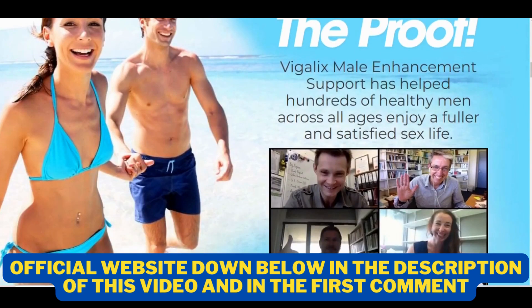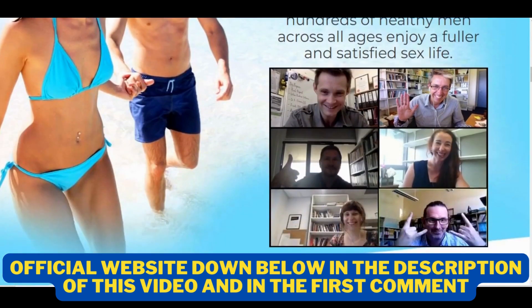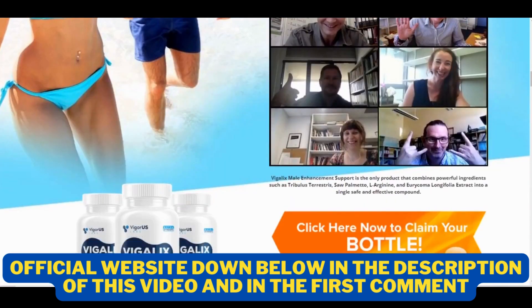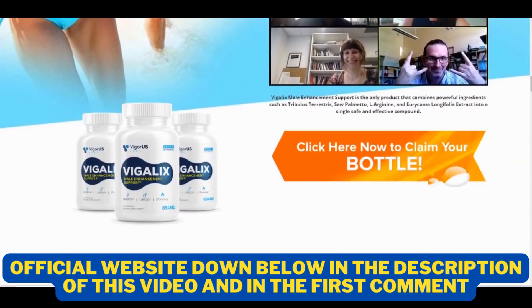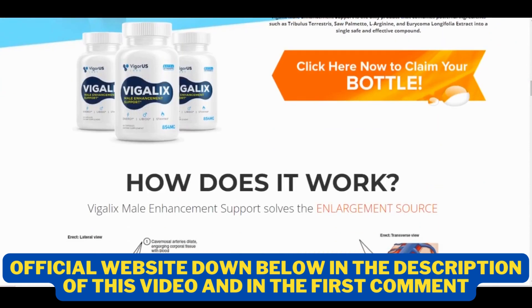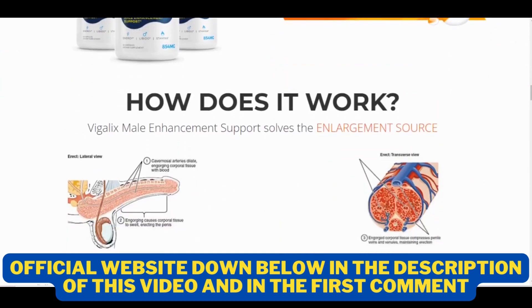Vigalix Male Enhancement is potent in enhancing size and girth, focusing on the chambers of your member for maximum hardness and growth. Made with herbal extracts, Vigalix is completely safe to use and is free from any harmful side effects. Vigalix has helped hundreds of men across all ages beat sexual dysfunction and enjoy a fuller and more satisfying life, and you can have results as well.